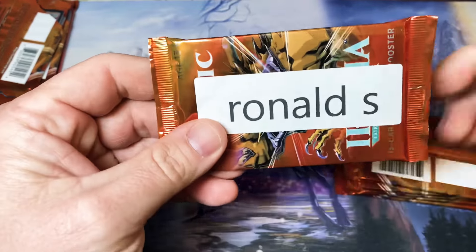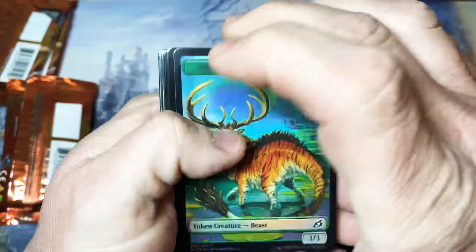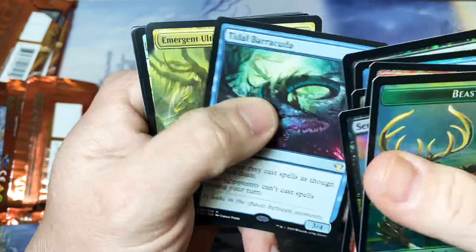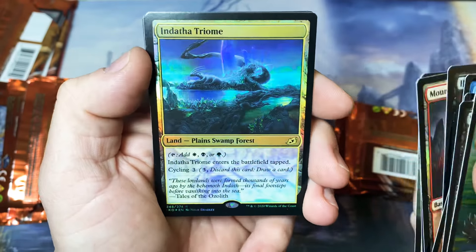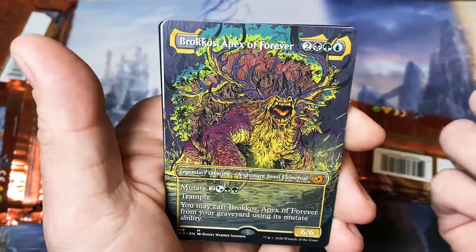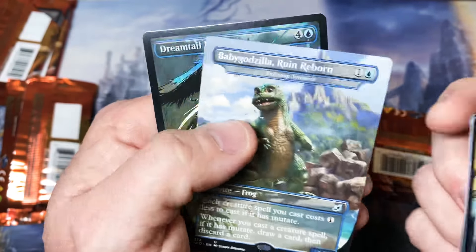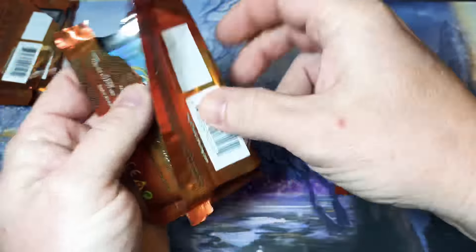Ronald, you're up next. Tidal Barracuda, Emergent Ultimatum, Foil Basic Triome — I almost like these; the showcases are beautiful but a packed foil is nice to have sometimes. Brokos, and a regular Baby Godzilla — a double tap on Baby Godzilla in this box. He's one of my favorites.